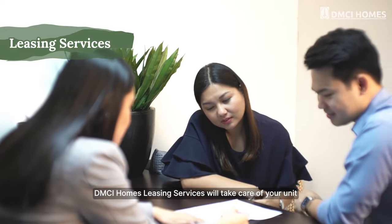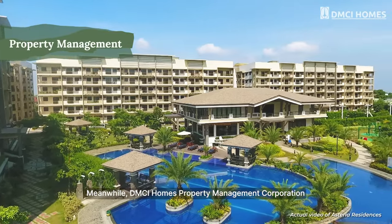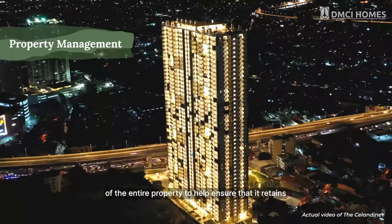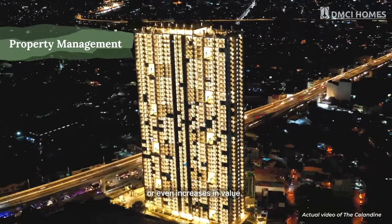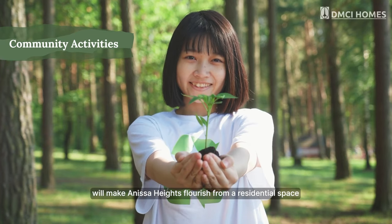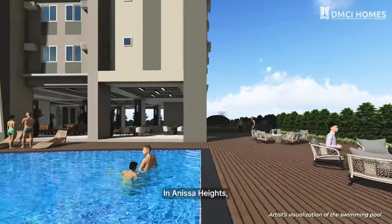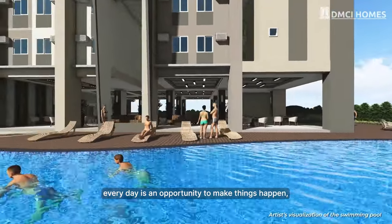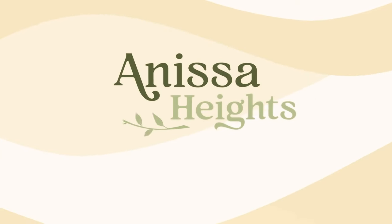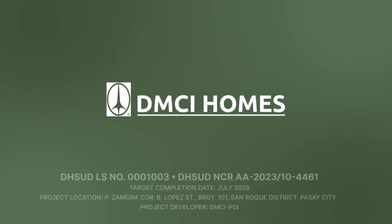DMCI Homes leasing services will take care of your unit, from finding prospects to lease monitoring. Meanwhile, DMCI Homes Property Management Corporation will handle the upkeep and maintenance of the entire property to help ensure that it retains or even increases in value. PMO and community-led activities and programs will make Anissa Heights flourish from a residential space into a vibrant community where you can celebrate life. In Anissa Heights, every day is an opportunity to make things happen, to let life grow in you. Anissa Heights — life's possibilities within reach. Another quality project of DMCI Homes.